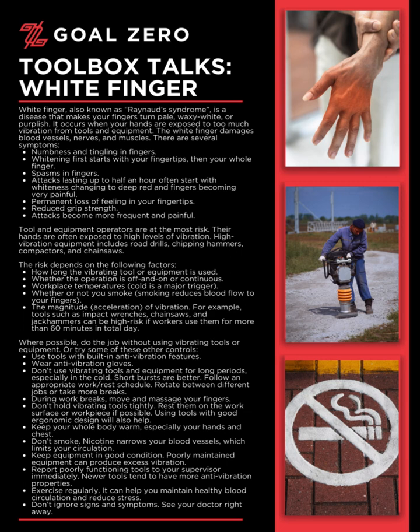Keep equipment in good condition, as poorly maintained equipment can produce excess vibration. Report poorly functioning tools to your supervisor immediately. Newer tools tend to have more anti-vibration properties. Exercise regularly — it can help you maintain healthy blood circulation and reduce stress. Don't ignore signs and symptoms. See your doctor right away.